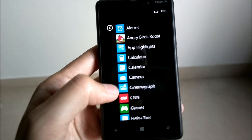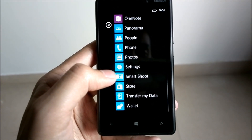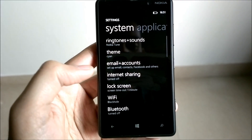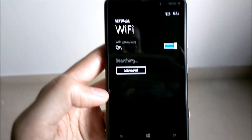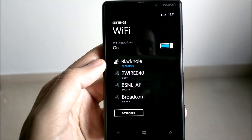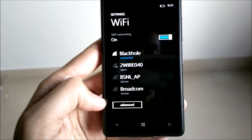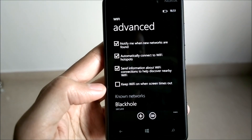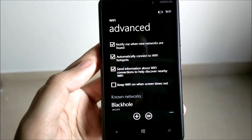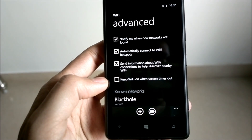Here's how you can enable the option: go to your Settings, click on the Wi-Fi option. It will show you your available networks as well as the connected networks, but we will be going to the Advanced options, and in the Advanced options you can see there are three checkboxes which are already checked.